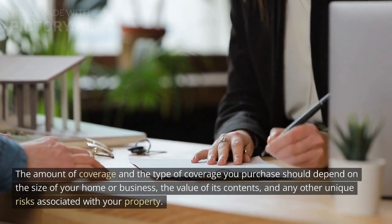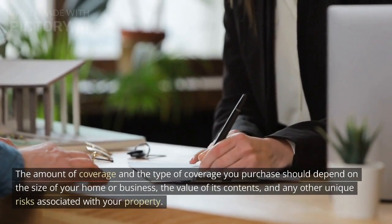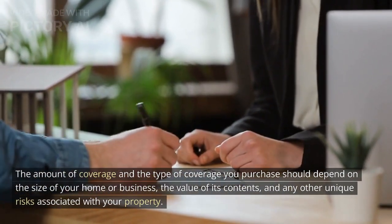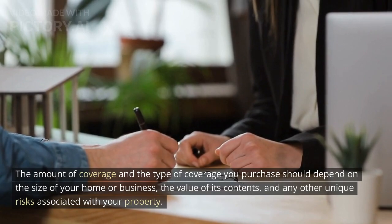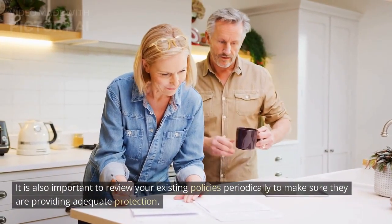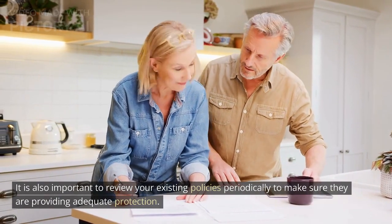The amount of coverage and the type of coverage you purchase should depend on the size of your home or business, the value of its contents, and any other unique risks associated with your property. It is also important to review your existing policies periodically to make sure they are providing adequate protection.